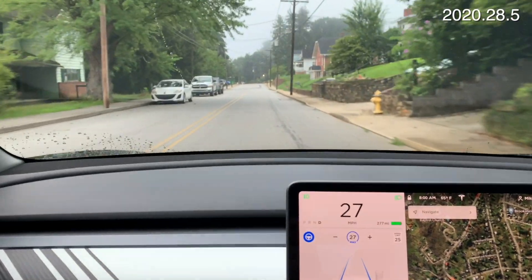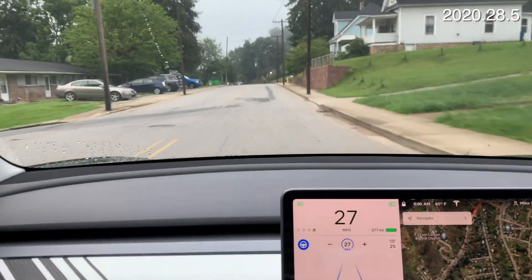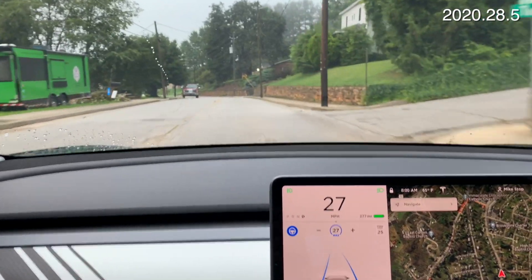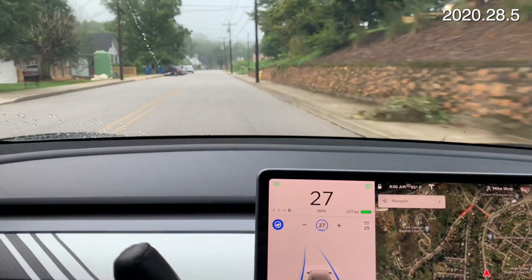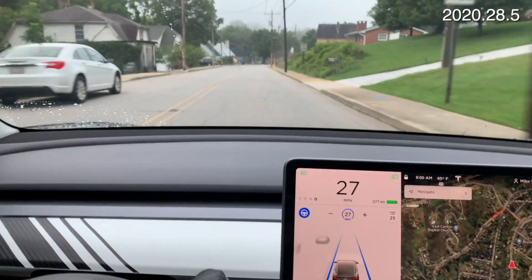Autopilot handles this road just fine coming this way, but the other way it won't because the car is parked on the side of the road — you have to cross the yellow line. The only problem going this way is if someone else is coming and they cross the line. I need to hug the curb and it won't do that. So unless there are no cars coming, usually I just don't have autopilot on this road.